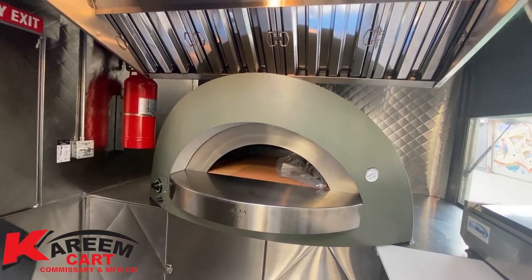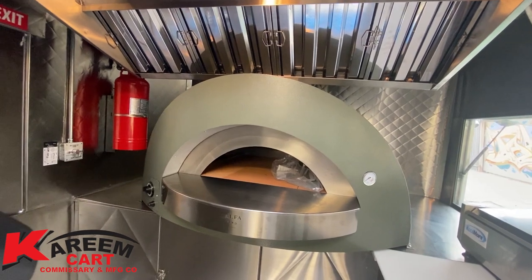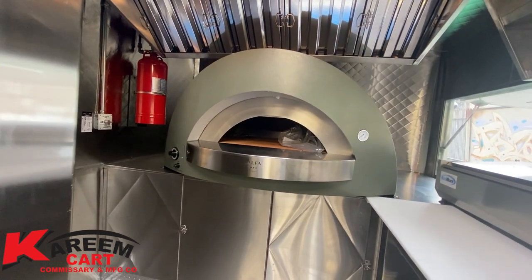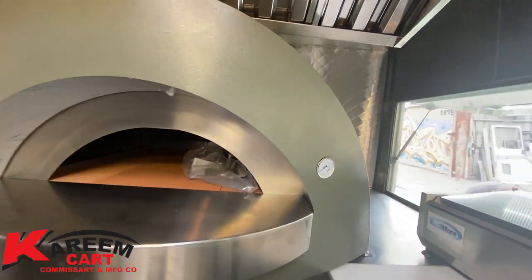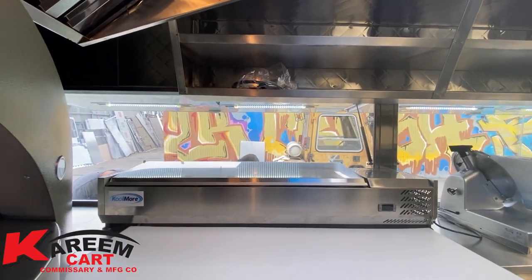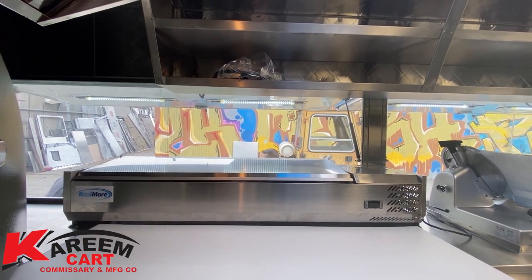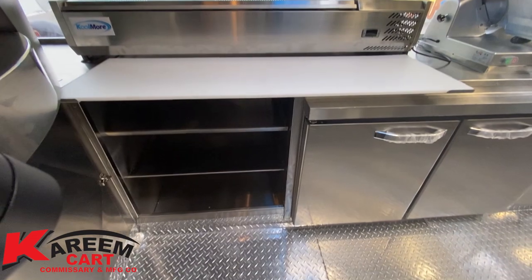Here we have the main oven — the pizza oven — which is under the exhaust system and the fire suppression system. Underneath the oven we have more storage, bottom storage. This trailer also comes equipped with a counter refrigerator for condiments.